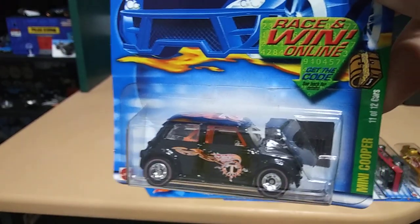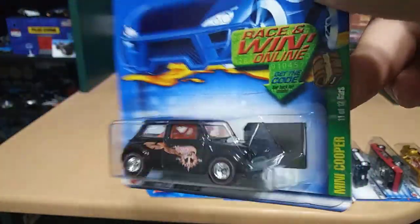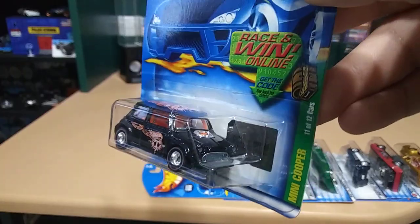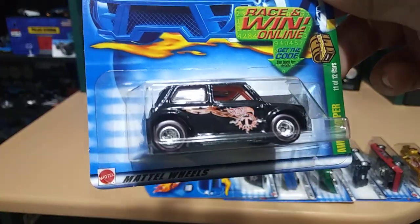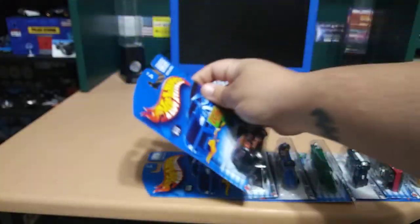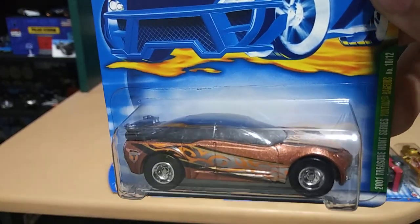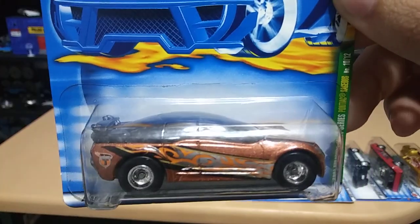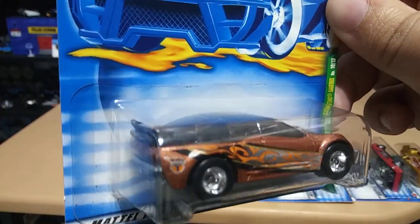Next we got a Mini Cooper — check that out, that is really cool, amazing. This one is a Pontiac Rages — look at that paint job, it's just amazing. Love the decals.